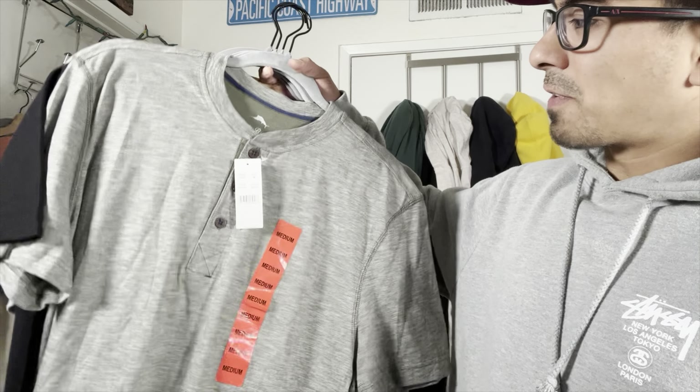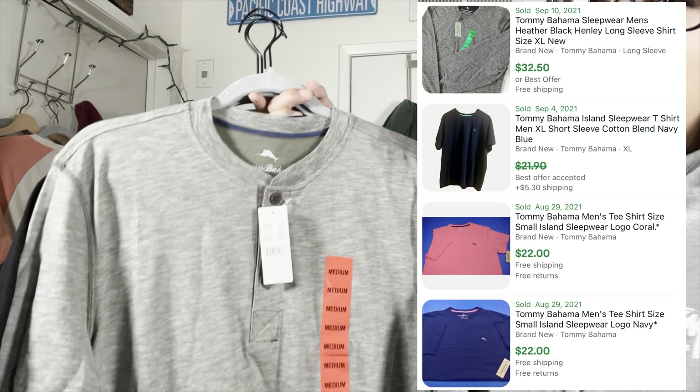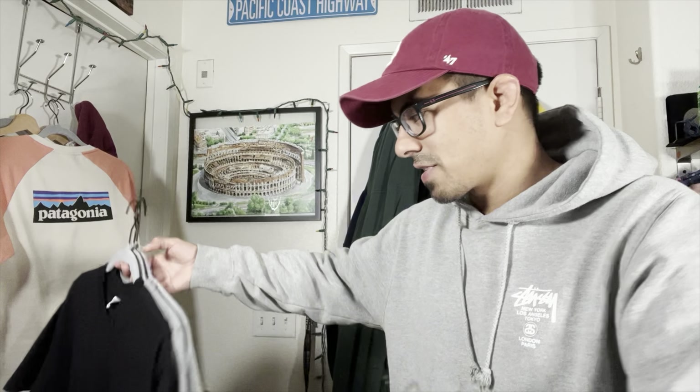We picked up a nice stack of t-shirts, so let's start with that. First shirt: Tommy Bahama, new with tags — only reason we picked it up. Nothing crazy, but new with tags. I think we paid $2.99 for it. Should be able to get $20 for that.